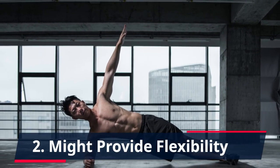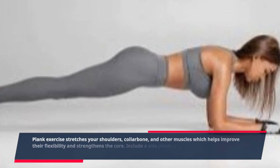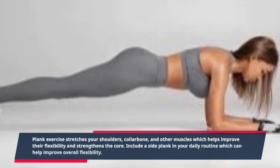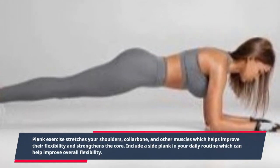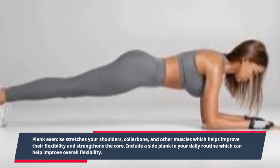2. Might Provide Flexibility. Plank exercise stretches your shoulders, collar bone, and other muscles, which helps improve their flexibility and strengthens the core. Include a side plank in your daily routine, which can help improve overall flexibility.